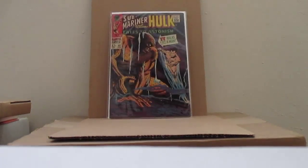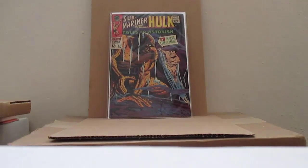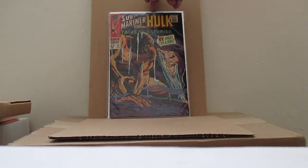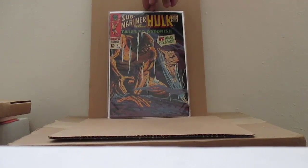Another Tales to Astonish — picked that up at the comic shop — number 92. I don't know if I showed that before, but we're going to go through these pretty quickly because we're running out of energy.